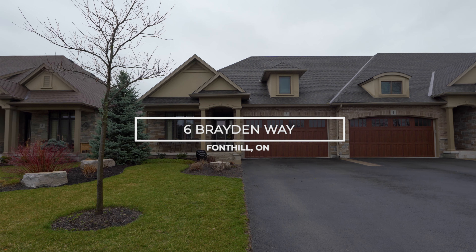Hey everybody! It's Hilary Violette from Rebel Realty and I'm so excited to introduce you to my new listing at 6th Brayden Way in beautiful Font Hill, Ontario. This 2016 Lachetta Homes townhouse offers two bedrooms on the main floor and two bedrooms in the completely finished basement. With over $80,000 in upgrades and an oasis-like backyard, you're sure to bring the wow factor to anyone who comes to visit.